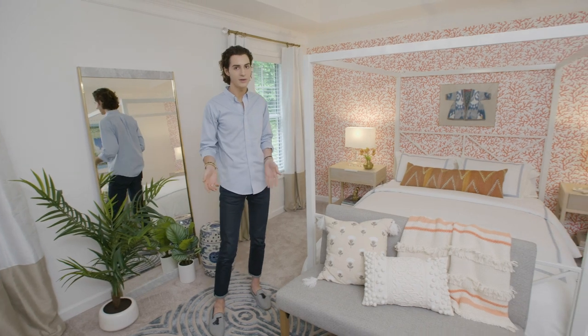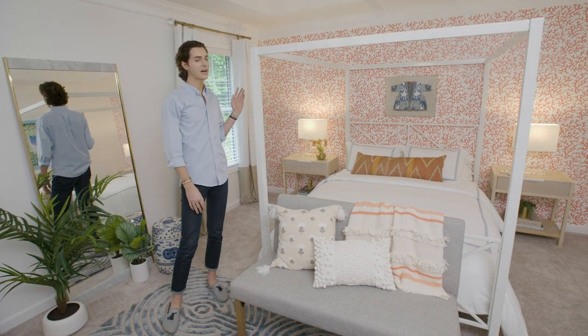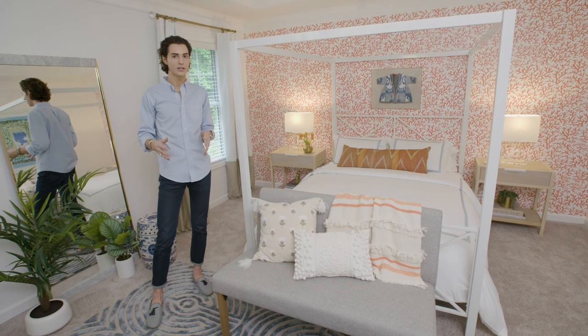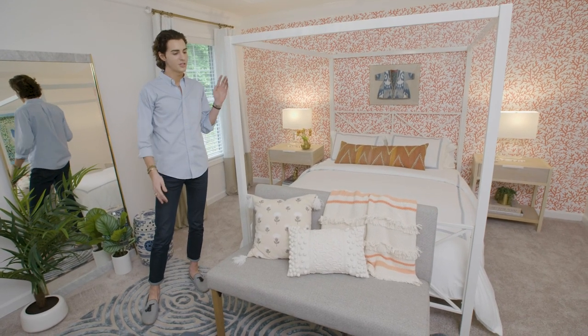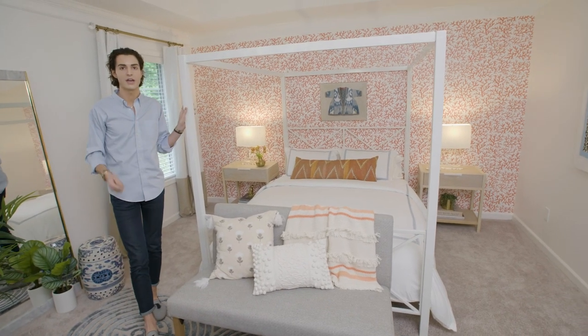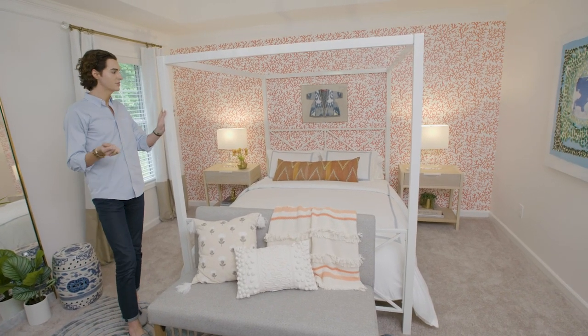Welcome to the master bedroom of the Invitation Homes Make It Home Show House. I'm the designer for this amazing room, which is the centerpiece of the upstairs. I started out the design by mixing in some patterns and complementary colors to bring a lot of energy and life to the room. The wallpaper is a temporary wallpaper, so it can easily come up or down. That orange brings a lot of life to the room.